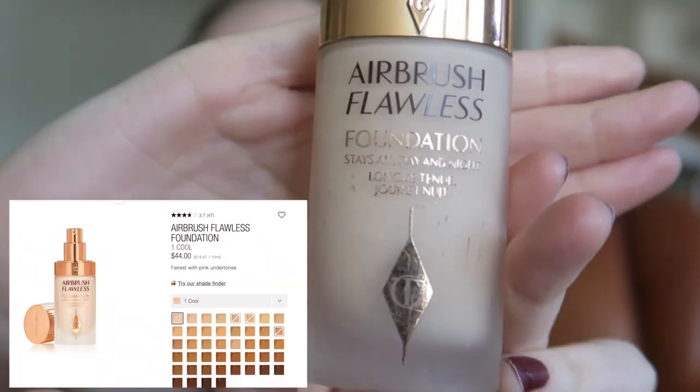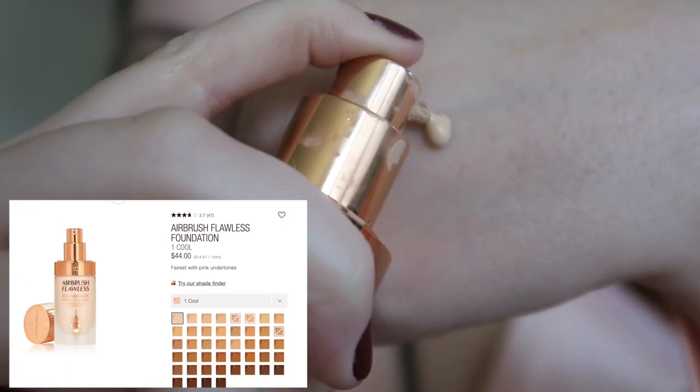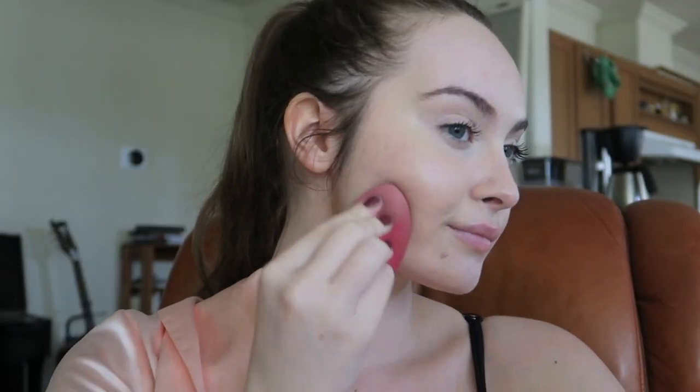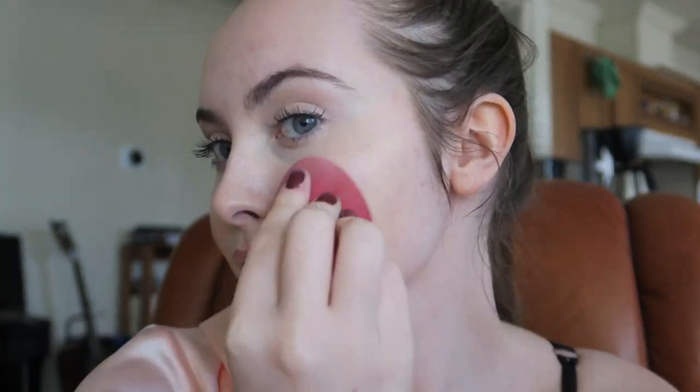Moving on to foundation — this is the Charlotte Tilbury foundation. This foundation really works for me. It never looks caked on and it covers everything that I want it to cover. It doesn't dry out my skin and I like a more dewy finish. Even though this is a matte foundation, I think it works really well for what I want.